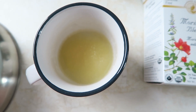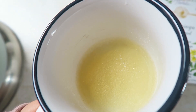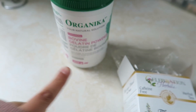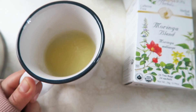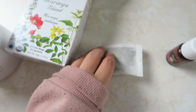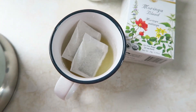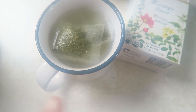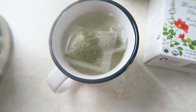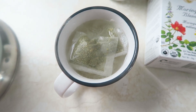Making evening tea: I dissolve about two tablespoons of bovine gelatin in a quarter cup of water and let it bloom. Then I add two teabags of the moringa blend, drop them in, and add hot water over top. It makes a wonderful gut-healing, anti-inflammatory tea. Have a wonderful night.